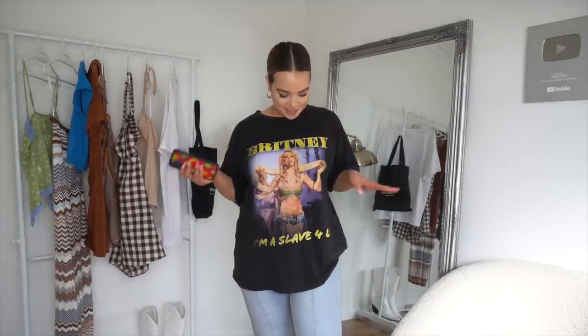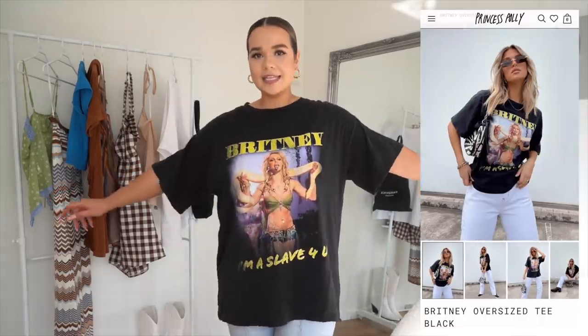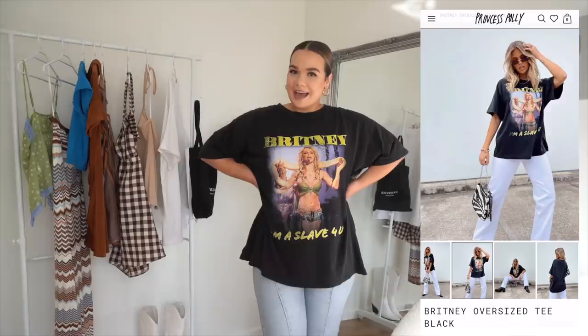I'm wearing the same jeans but paired with the Britney oversized tee in black that I also got. Princess Polly kills the graphic tee game. It's the perfect oversized fit — I've already worn this like 10 times, basically the entirety of last week. It's a really nice, soft, comfy material and I've gotten so many compliments on it. Highly recommend the Britney tee.